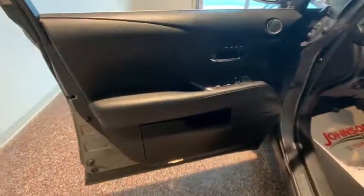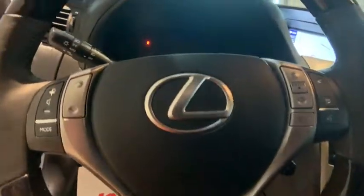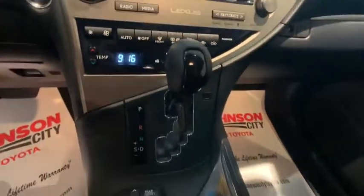Heated seats, traction control, power liftgate, power passenger seats, keyless entry, dual airbags, Bluetooth, power steering, alloy wheels, four-wheel disc brakes, cruise control, hands-free communication.